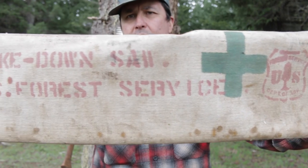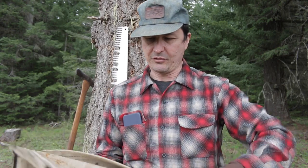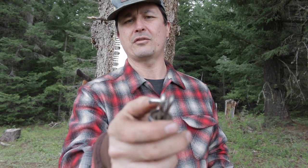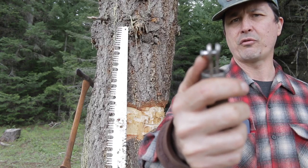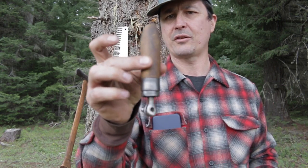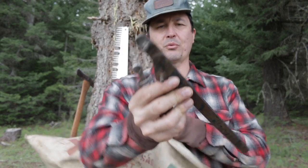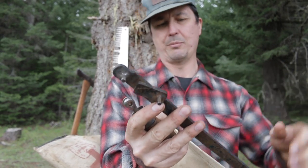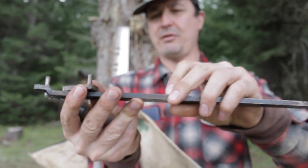Here's the original case with the US Forest Service logo right there, and you can see 'takedown saw' on it as well. Also in the case it came with these handles, and — you may remember a while back I did a blacksmith forge video — this is the handle that was missing a little pin, which I forged out of an Allen wrench. It came with both handles and also with this really clever tool used to lock those cams into position. USFS is stamped right on it — very, very unique.